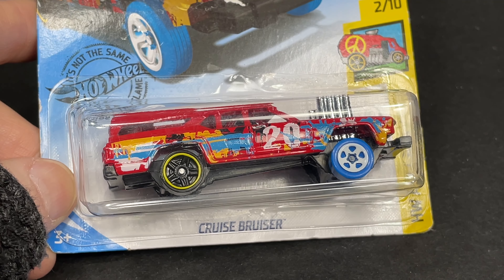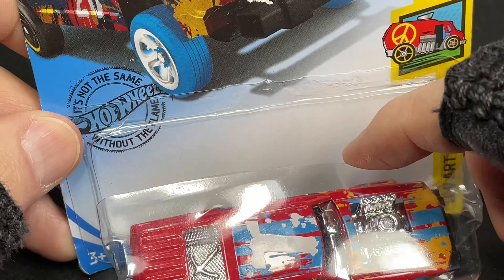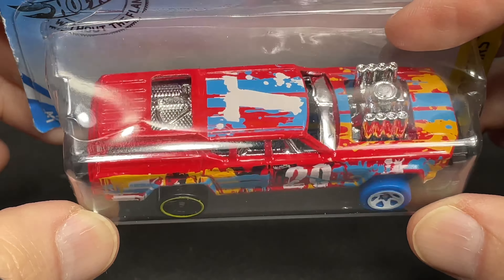This is the Cruise Bruiser. This one is available in different colors already, and this one came in red. This one I already opened and took it out of the package. This looks like a demolition car to me, from the Hot Wheels art car series. Look at all that artwork on there. Pretty nice.